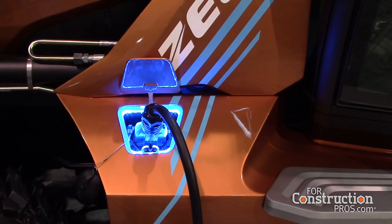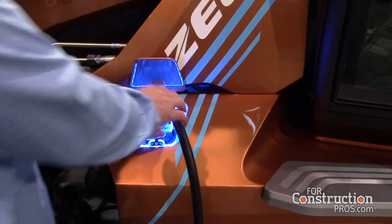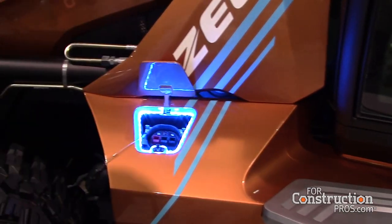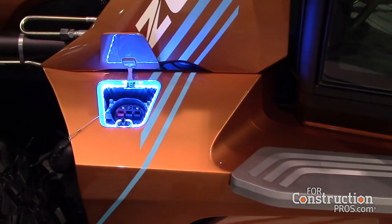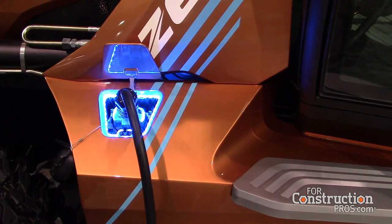There are three main benefits I want to talk to you about. The first is reduced service and maintenance costs. We've taken the diesel engine out of the machine and replaced it with an electric battery. So all of your daily maintenance checks — like checking the oil, checking the air filter, checking your coolant levels — you don't have to worry about doing that anymore. You're not going to get dirty, and you're not going to pay to fix and maintain the diesel engine anymore.